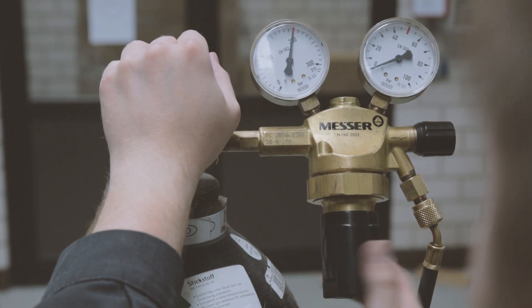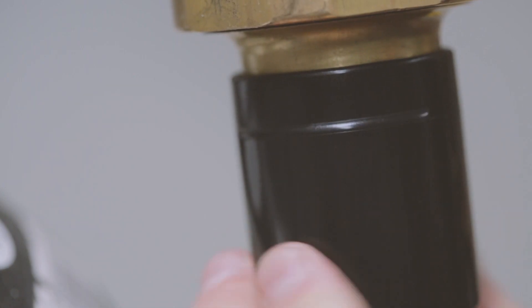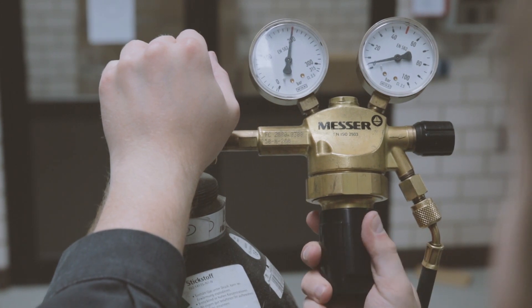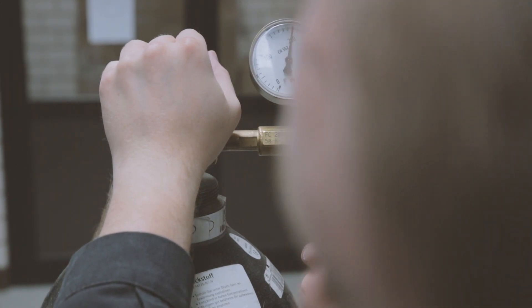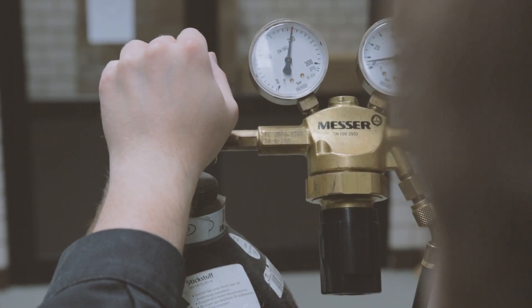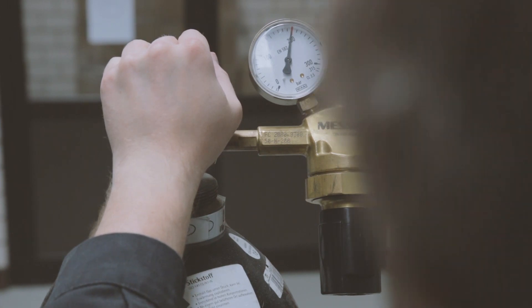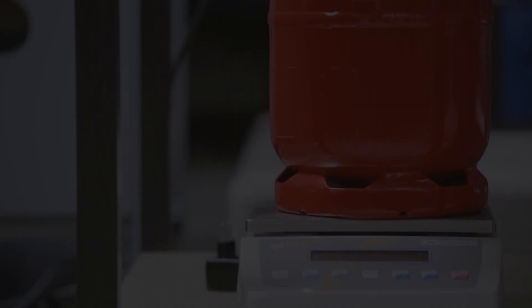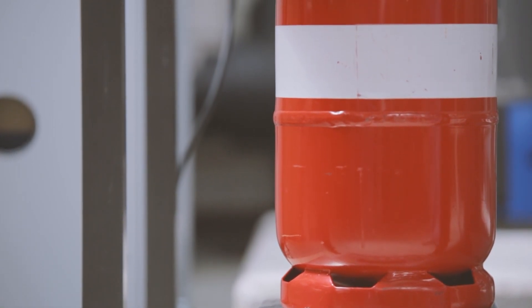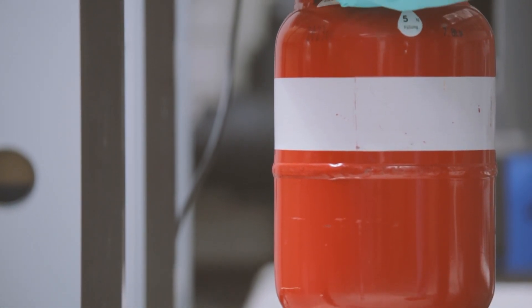Flush several times to ensure all the refrigerant is removed. Once any repairs have been done, perform the usual procedures prior to charging.